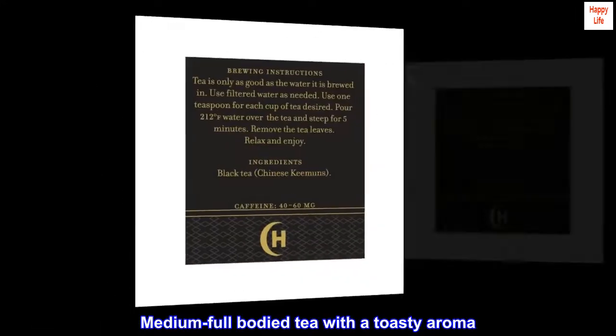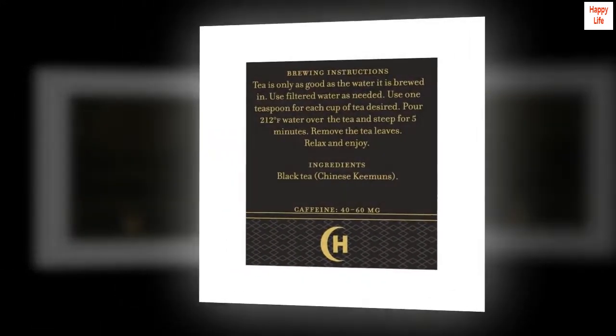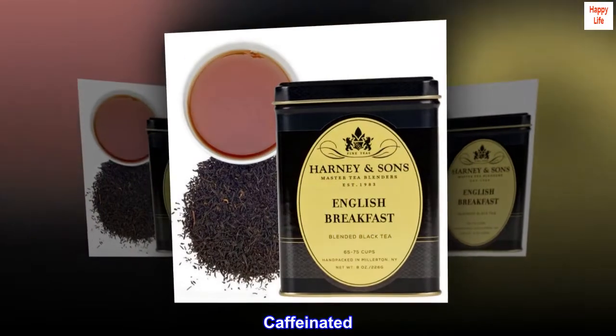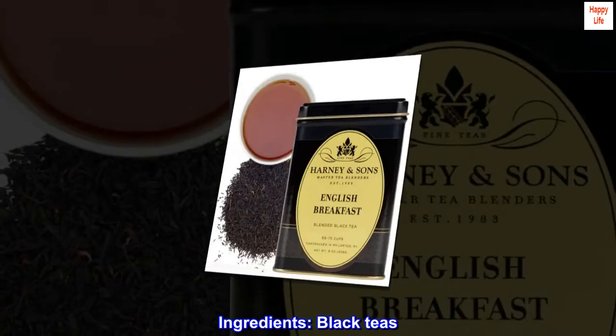A medium full-bodied tea with a toasty aroma. Steep for 4 to 5 minutes in boiling water before drinking. Caffeinated. Ingredients: Black Teas.